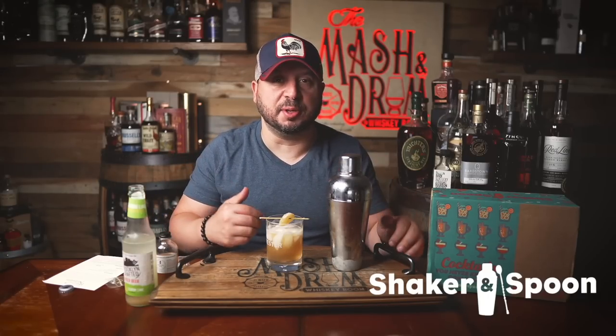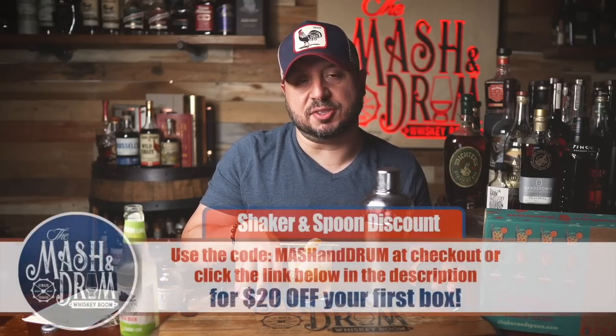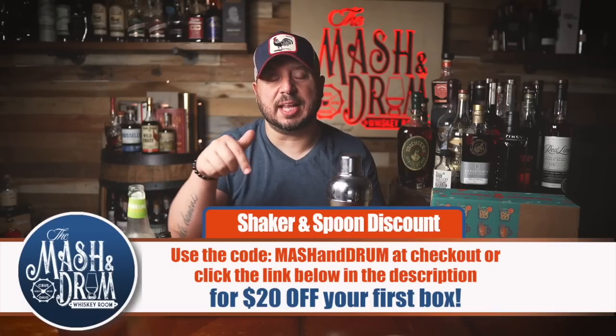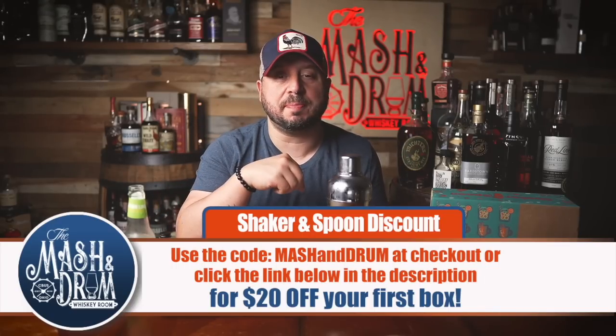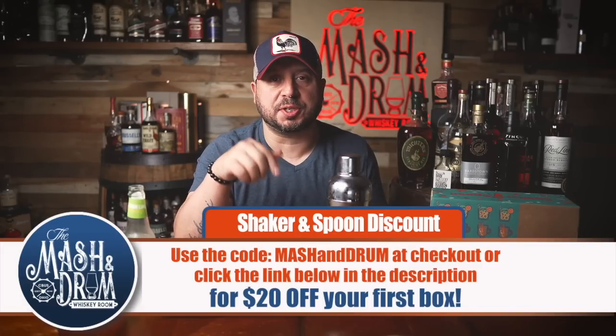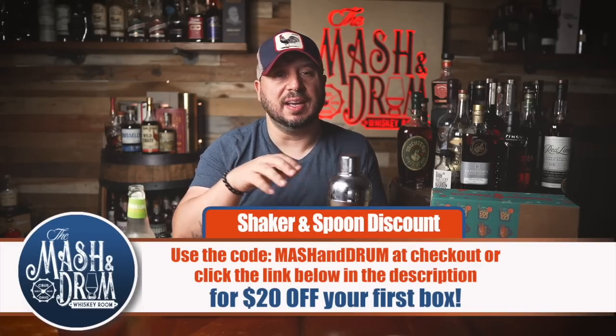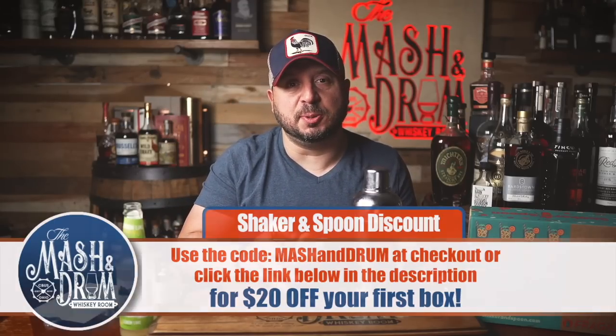These are the type of fun cocktails you can make with Shaker and Spoon. All the directions are laid out really well. Shaker and Spoon is a monthly cocktail subscription box that will deliver these craft cocktails to your door. If you're interested, click that link below in the description, or use code MASHANDRUM at checkout for $20 off your first box.